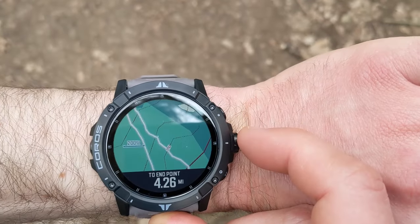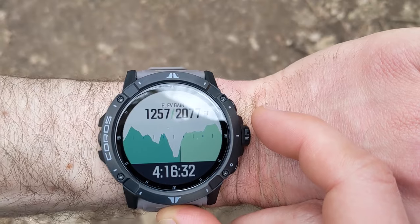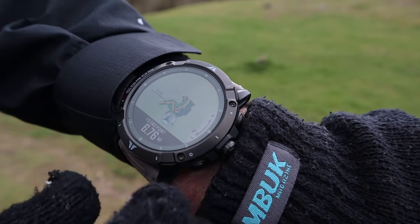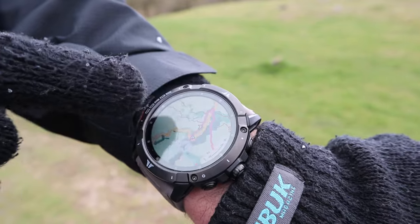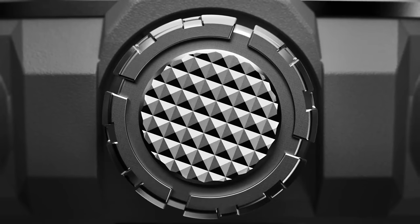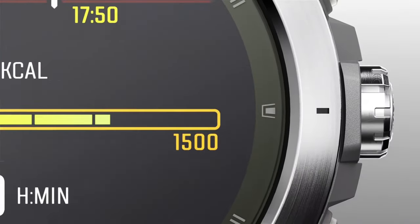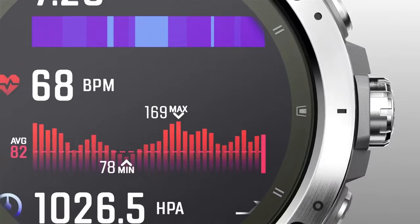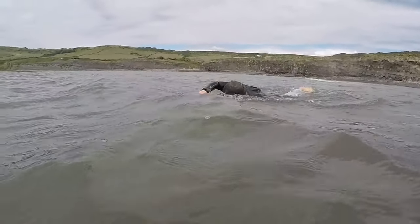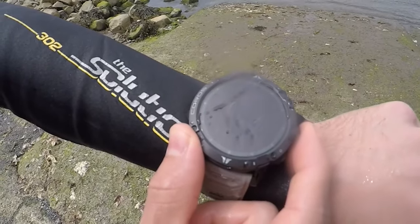Another cool carryover from the original Vertex is the digital dial, used to navigate through menus and data screens. It's one of my favourite watch control mechanisms, with the haptic feedback helping when wearing thick gloves. On the Vertex 2, the digital dial has been re-engineered with a magnetic coupling. Through extensive use of the dial on the original Vertex, it became slightly less smooth to operate. However, after over a year of use and a few dips in salty sea water, the digital dial on the Vertex 2 remains super smooth.